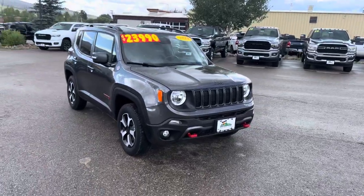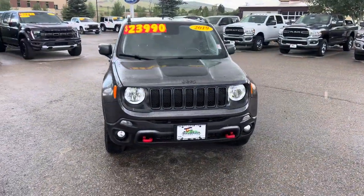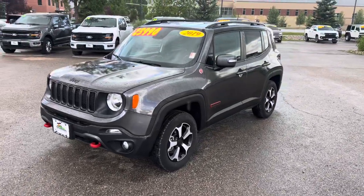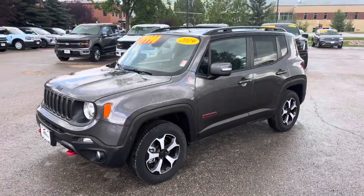Hello, bienvenido a todos. Hey everybody, it's Robert here at Stevo Butters and the Cowboy Hat Car Guy. Check it out right behind me, guys — this is a 2019. Estoy bien emocionado para compartir contigo este 2019 Jeep Renegade Trailhawk. This is a 2019 Jeep Renegade Trailhawk.